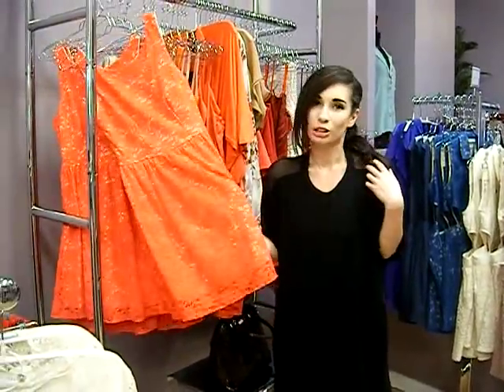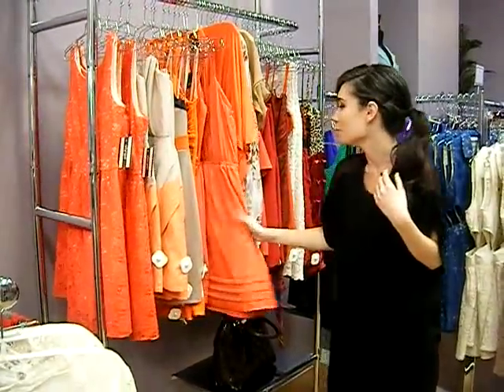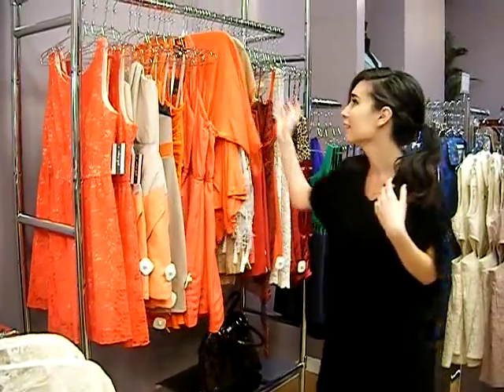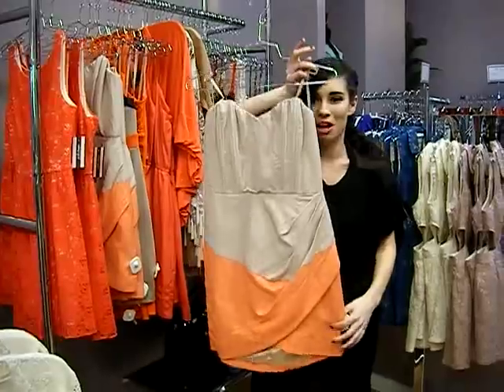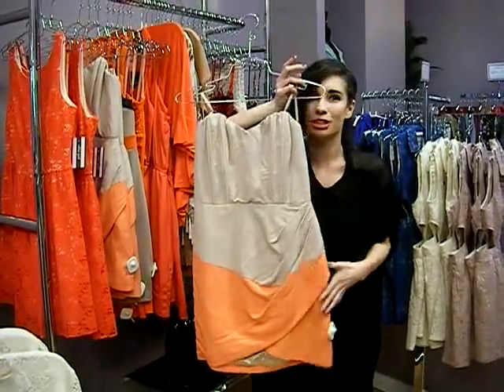You could do coral in your brights, you can do it in your more oranges, and you can do a more subtle color block with it as well — just the two-tone and you're done.